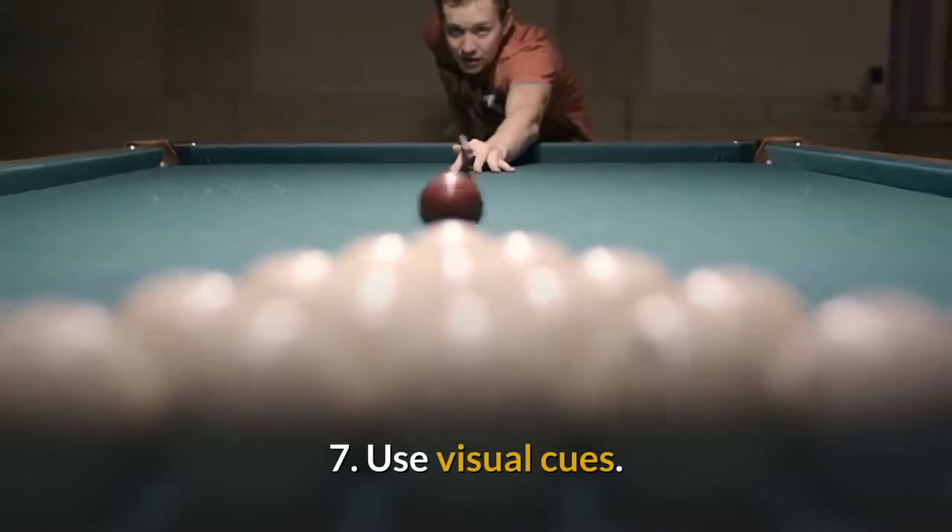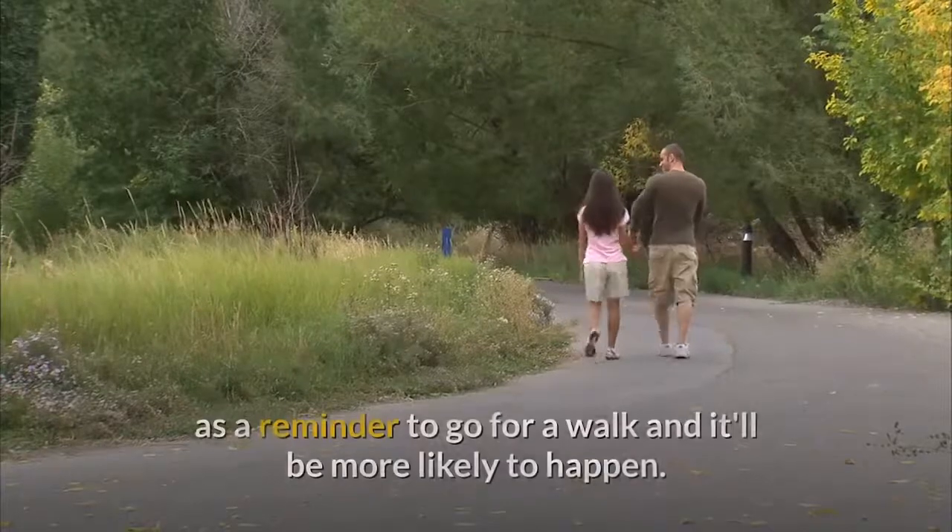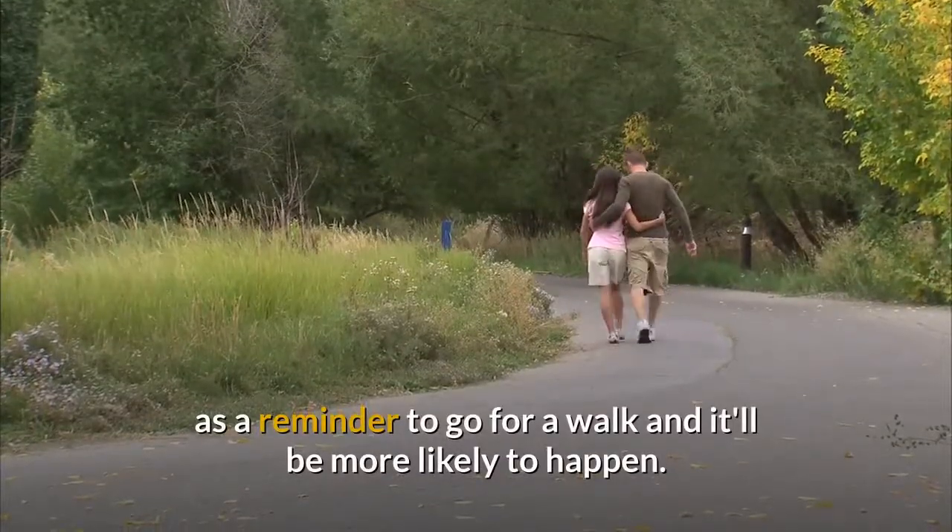7. Use Visual Cues. Put a note on the refrigerator or keep your walking shoes next to the back door as a reminder to go for a walk, and it'll be more likely to happen.